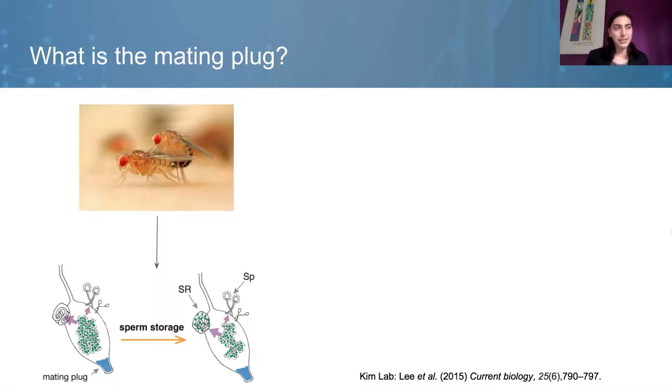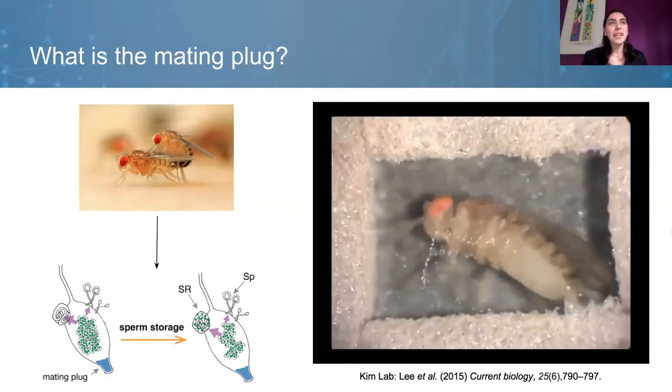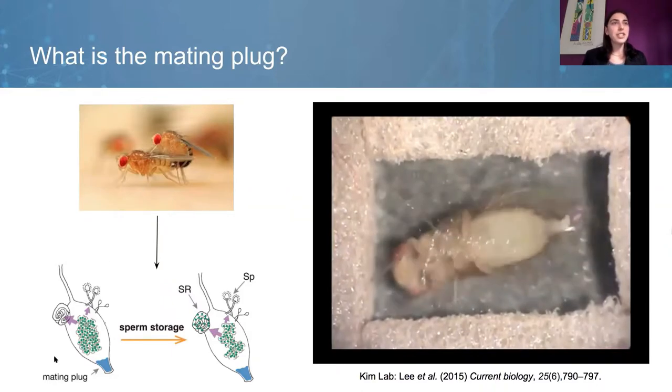What's the function of the mating plug? Its proposed functions are to prevent female remating by lowering her receptivity to mating and to make it possible for females to store sperm. What's interesting is that the mating plug is expelled by the female within about five hours of mating in a process called mating plug ejection. As you might predict, the timing of mating plug ejection will greatly affect the male's reproductive success — earlier ejection gives his sperm less time and less of a chance to be stored. What I'm showing you next is a stunning video captured by the Kim Lab showing this process of mating plug ejection.